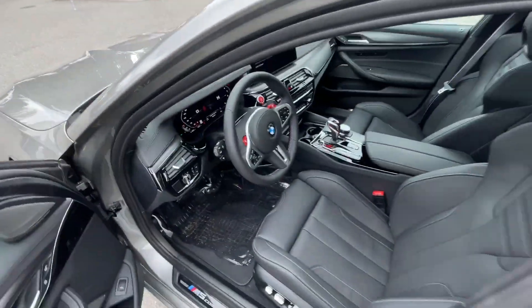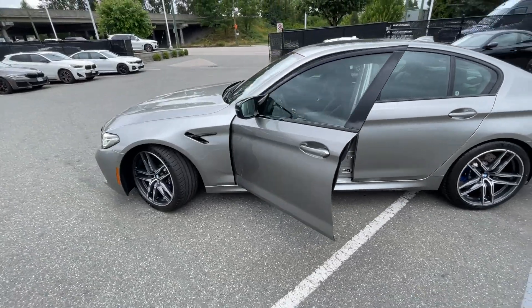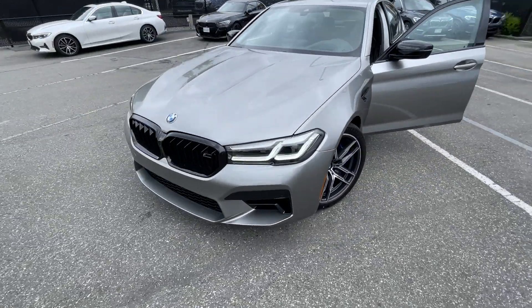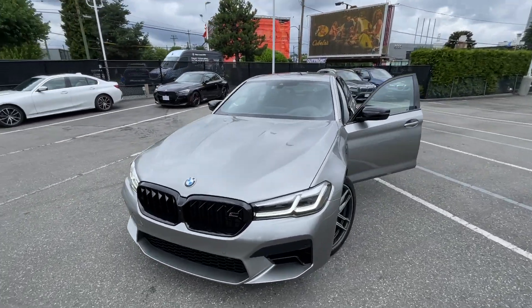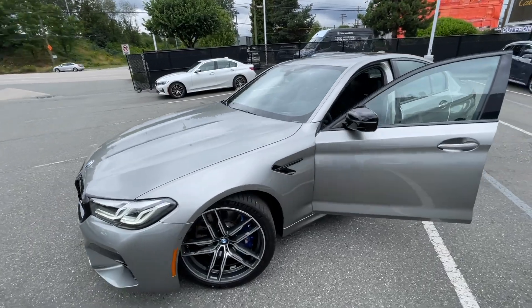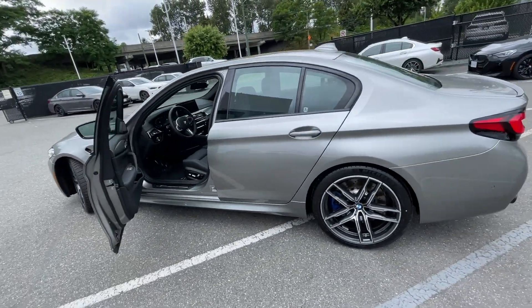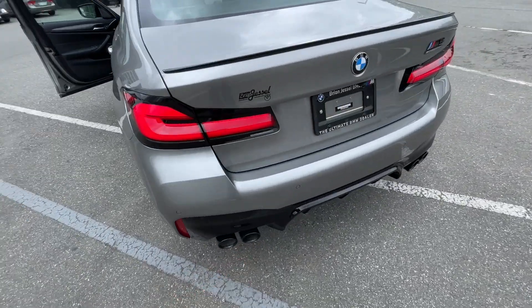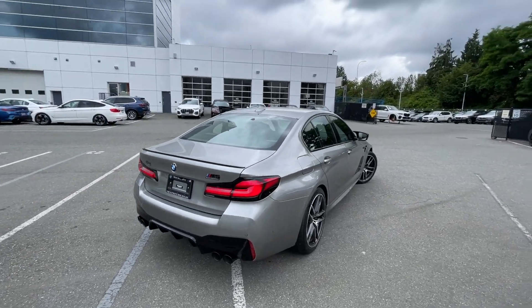This is a fantastic, rare vehicle — the 2022 BMW 5 Series M5 Competition — just a great machine overall. I like it a lot and I hope you do too. Leave a comment if you do. Thank you so much for watching. The exhaust is the best part about it. See you in the next video.